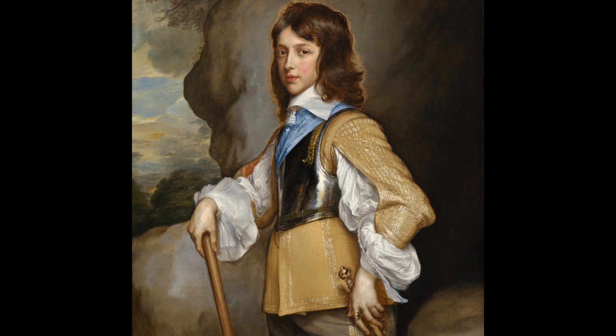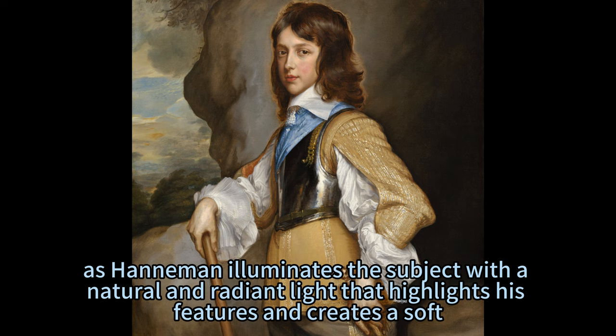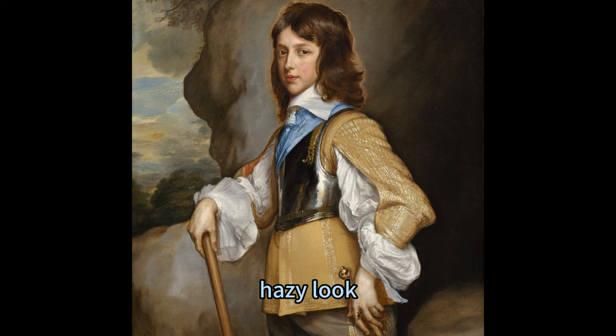The painting is also a demonstration of light and shadow, as Hanneman illuminates the subject with a natural and radiant light that highlights his features and creates a soft, hazy look. The light also reflects off the doublet, the breastplate, the sash, the rapier, and the eyes, adding sparkle and liveliness to the composition.